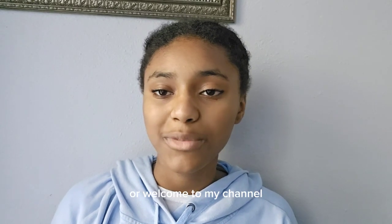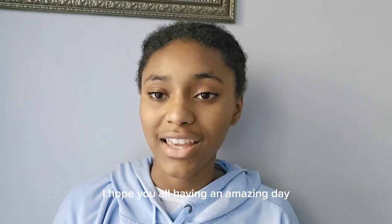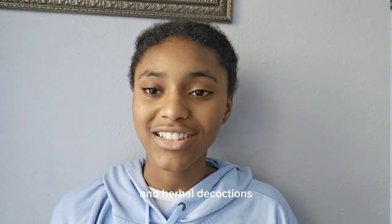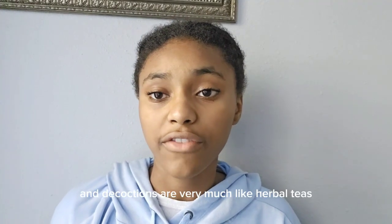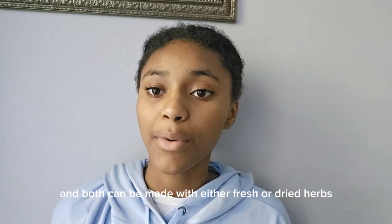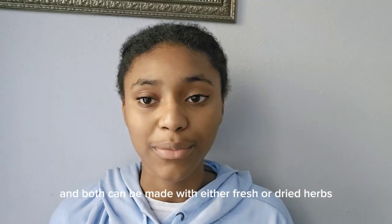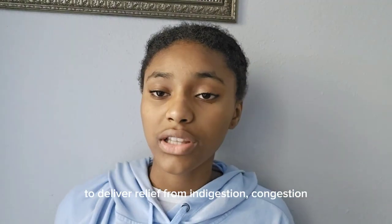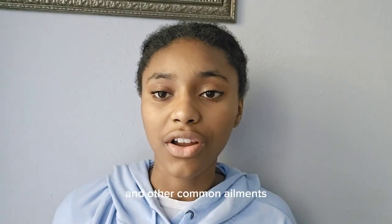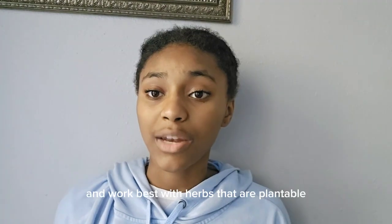Welcome back to my channel. The topic of today's video is herbal infusions and herbal decoctions. Herbal infusions and decoctions are very much like herbal teas — both are prepared with boiling water and both can be made with either fresh or dried herbs. They are an effective way to deliver relief from indigestion, congestion, sore throats, and other common ailments.